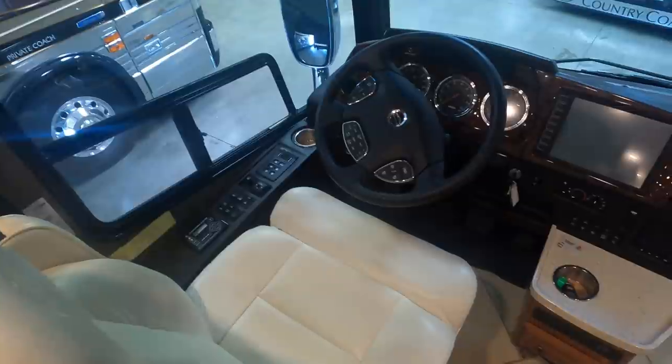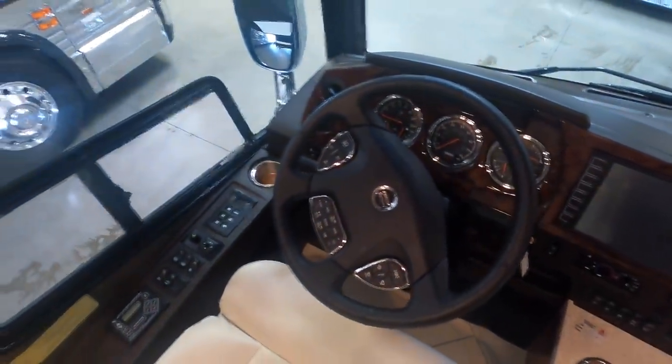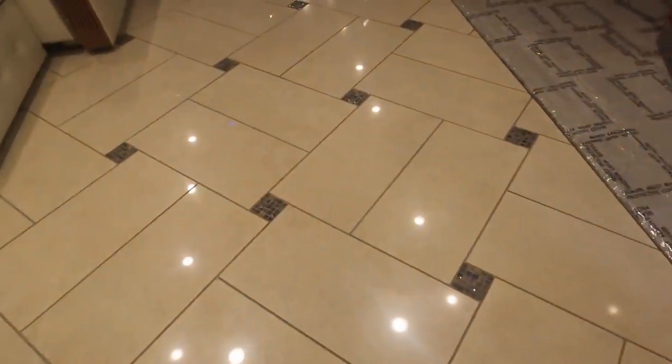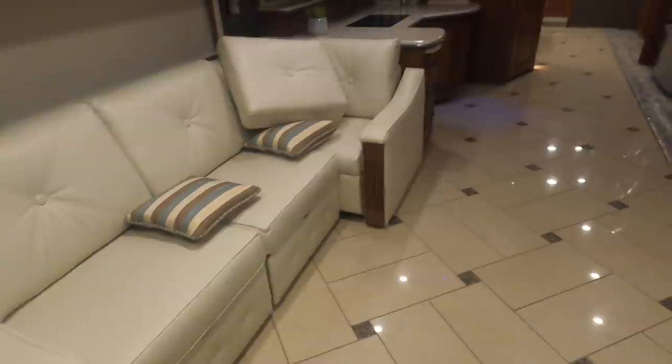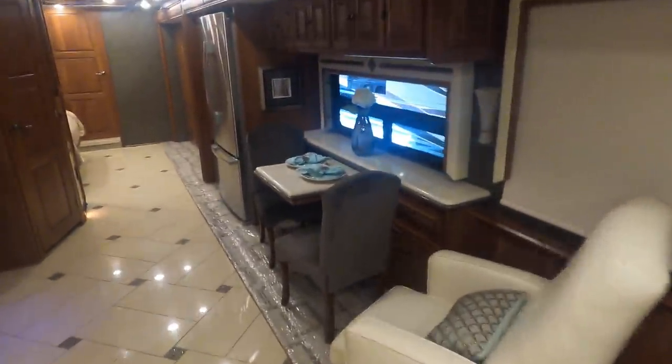I believe this is the 42QD floor plan with the fireplace and the Samsung TV. It's on the Freightliner chassis, again with the Cummins 450 and Allison 3000 transmission. You have your auto-leveling controls, an extra cup holder, really nice tile floors, an L-shaped couch, a nice size recliner, and a dinette.